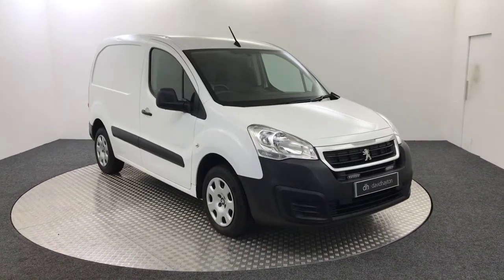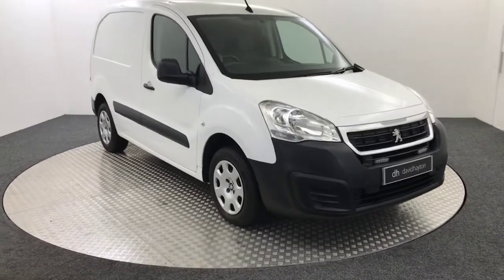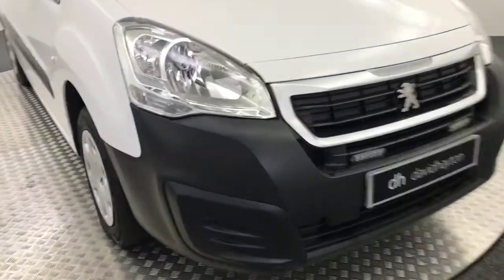Hi, it's James from David Haynes Auto Store. Today we have this 2017 Peugeot Partner Professional. I'll just take you around the front of the van now.